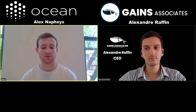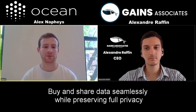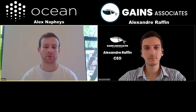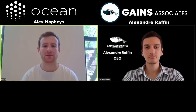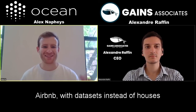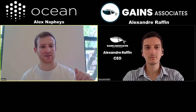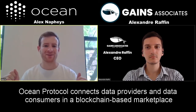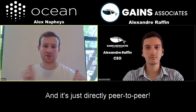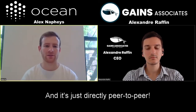Ocean Protocol allows people to buy and share data seamlessly while preserving privacy. I like to think of it as using a traditional Web2 business analogy — think about Airbnb, but instead of houses, you have data sets. Someone who has a data set can come and sell it on the market, someone can come and consume that data. And where it's different from Airbnb is there's no Airbnb intermediary — it's directly peer-to-peer on this two-sided marketplace.